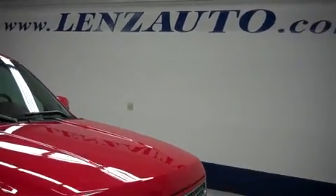For more pictures of this truck or the over 500 in stock, please visit our website at LensAuto.com.